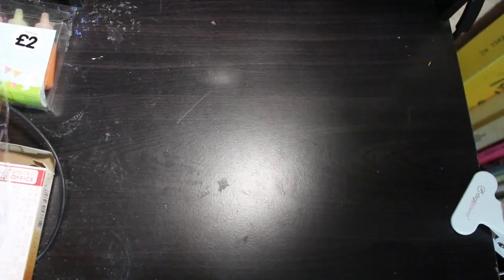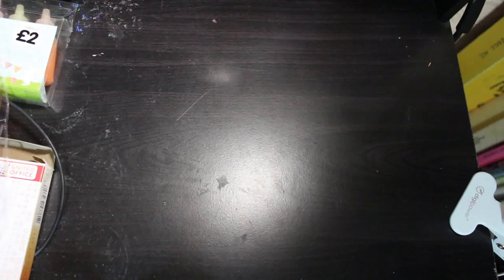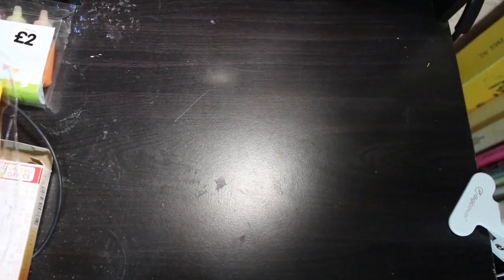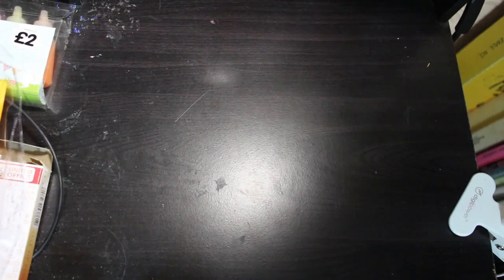Hi everybody, welcome back to the channel. I know this is very late, but I'm going to do my very late coloring book and supplies haul for March. Got a few bits and pieces — let's show you what I got.